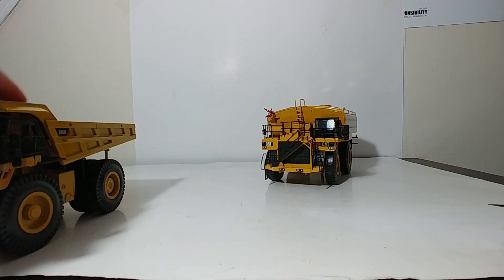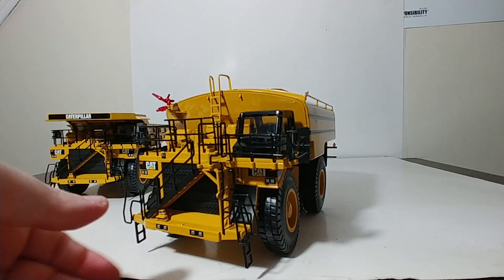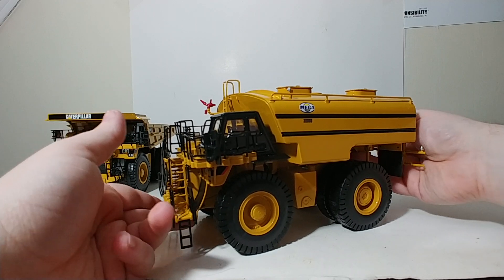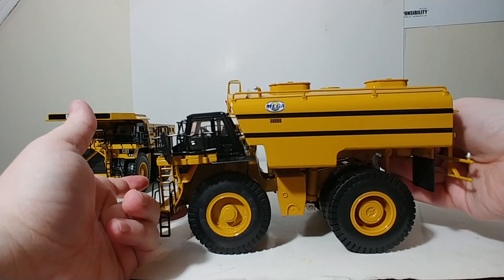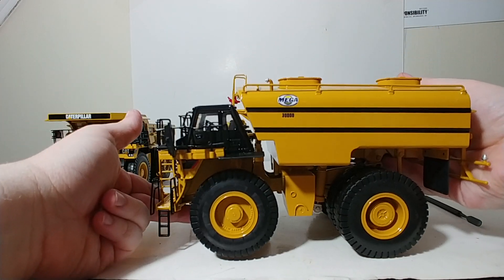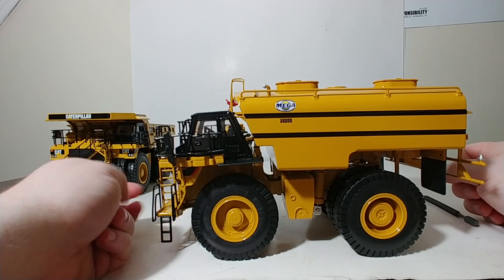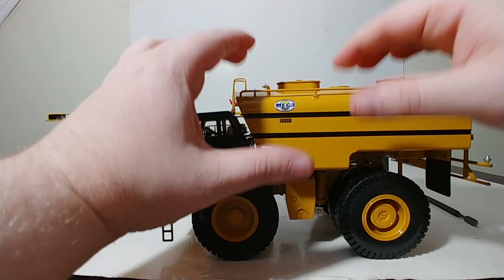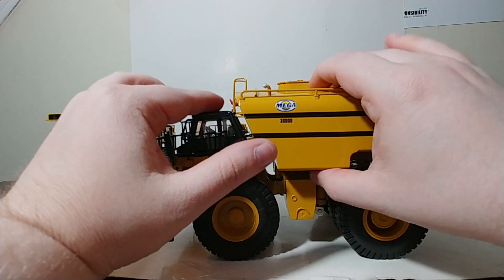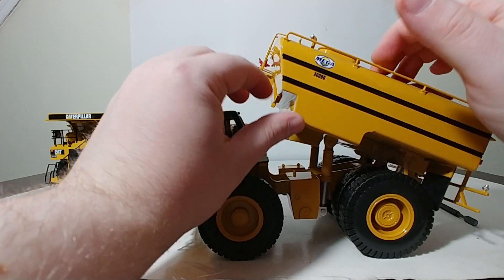The second model they did for the 785 is the water tanker version with a Mega MWT30 30,000 water tanker on it, which is right here — a very impressive beast of a model. This is substantially heavier than the off-highway truck. If you're wondering, this version is item number 55276. The basic chassis is the same as on the 785, but obviously the biggest difference is this huge water tank on it.